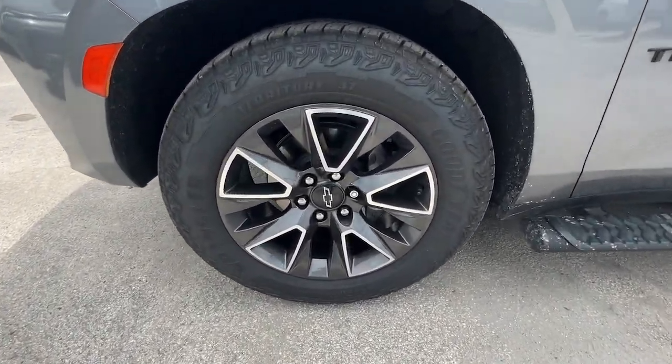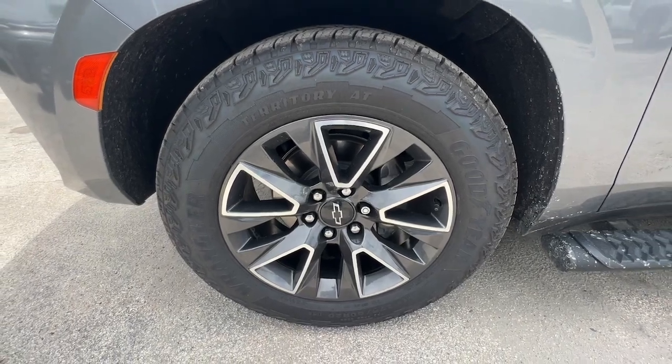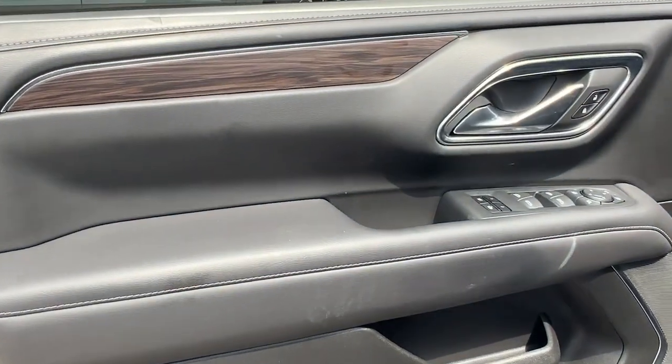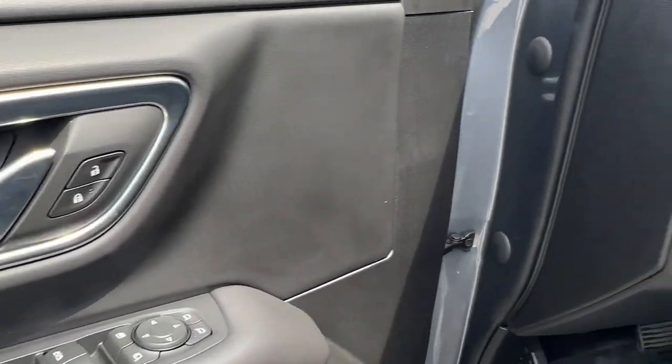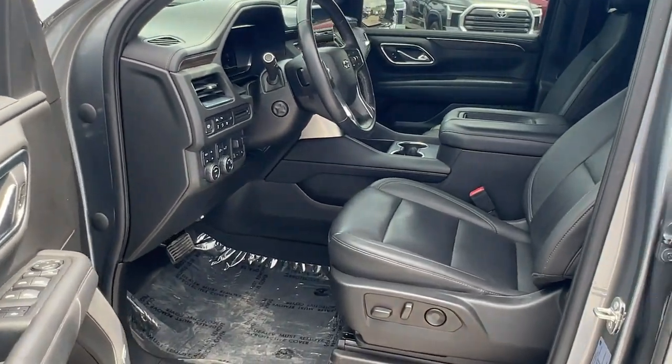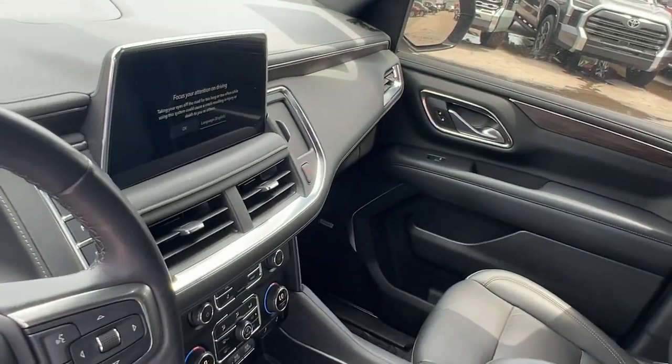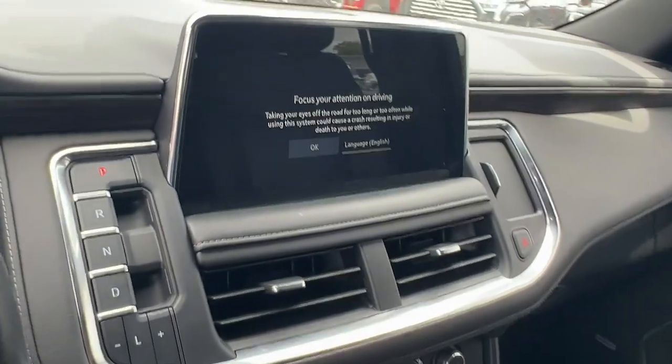Why not drive the premium vehicle you want that has the hard-working capabilities you need? Get behind the wheel of the Tahoe. Thank you.